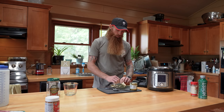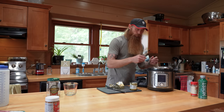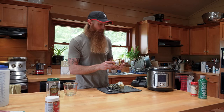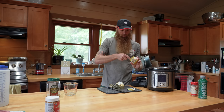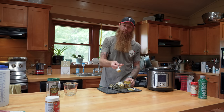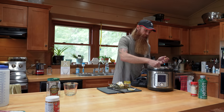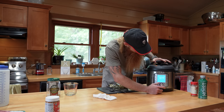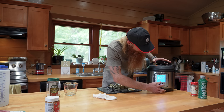I take a scoop of Kerrygold Irish butter and put it in there on the rice because butter is good for you. Then I take a scoop of this stuff my wife taught me to use — it's organic Better Than Bouillon. I stir that in, then hit pressure cook: custom, five minutes, on high, and start. I just leave it and it does what it does.